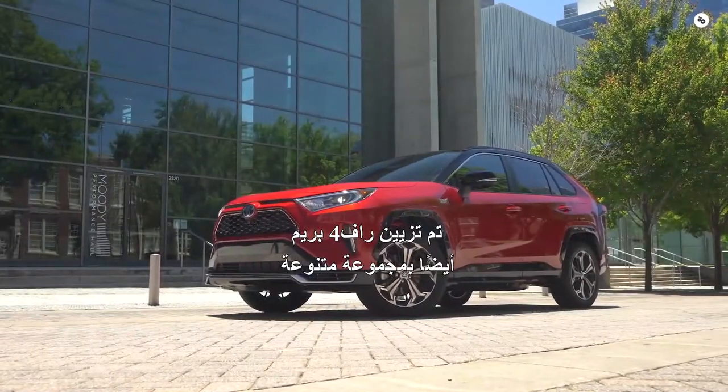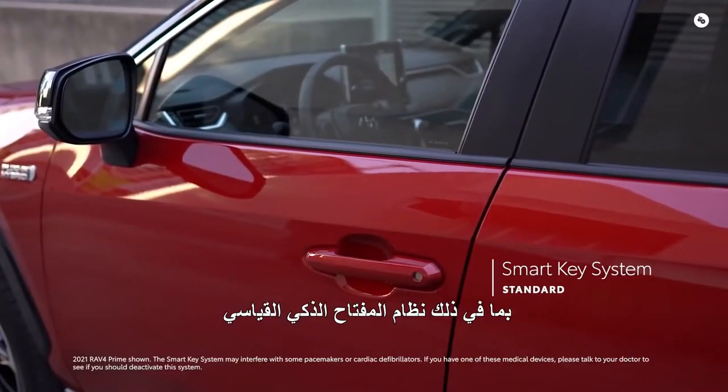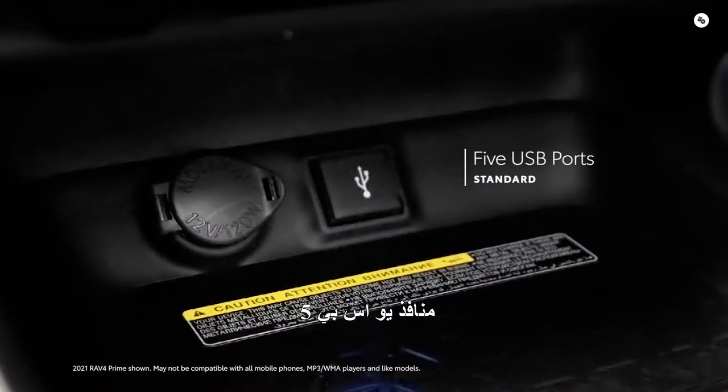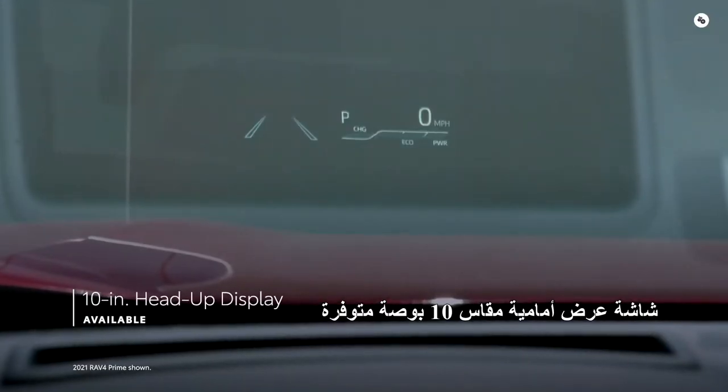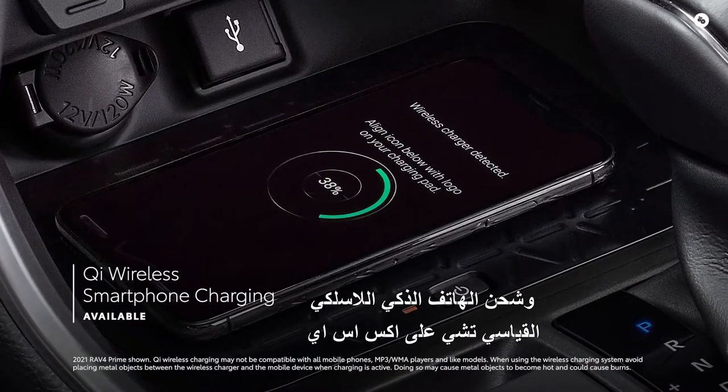RAV4 Prime is also decked out with a variety of high-tech conveniences, including a standard smart key system, 5 USB ports, an available 10-inch head-up display, and standard Qi wireless smartphone charging on XSE.